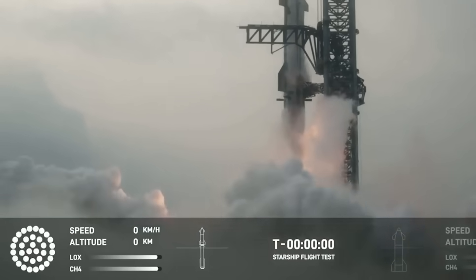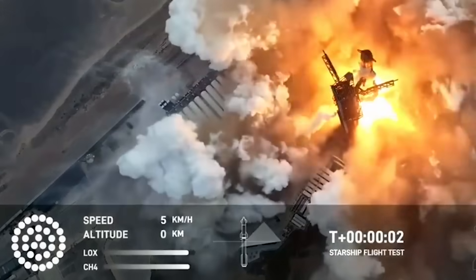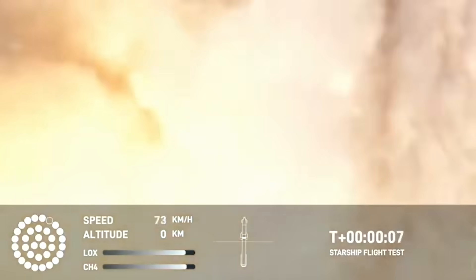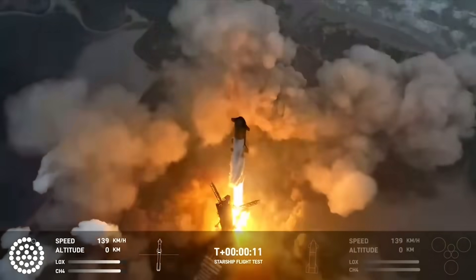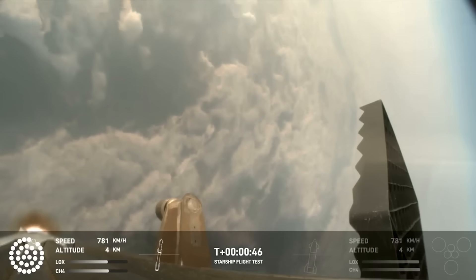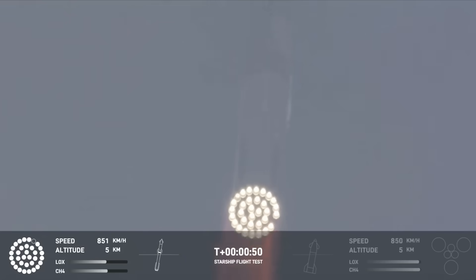In the initial seconds, the graphic at the bottom showing the 33 Raptor engines indicated that all 33 were running. That was until around t-plus three seconds when a single Raptor on the outer ring was shown as not running. Regardless, the vehicle easily cleared the tower and began accelerating and gaining altitude with 32 active engines. This was confirmed just around 40 seconds into the flight when a camera view from the ground showed that one of the engines was indeed out.